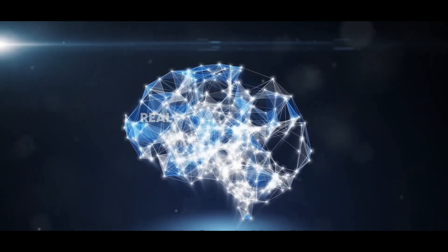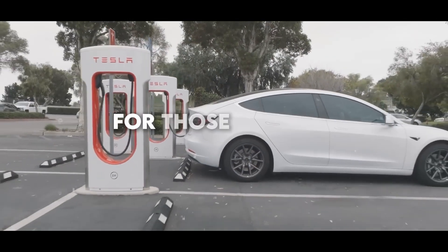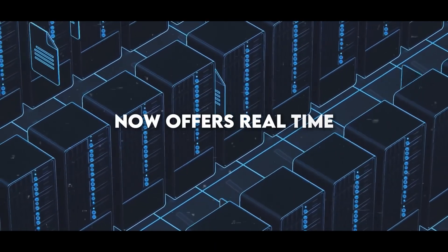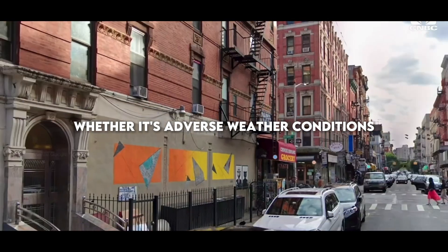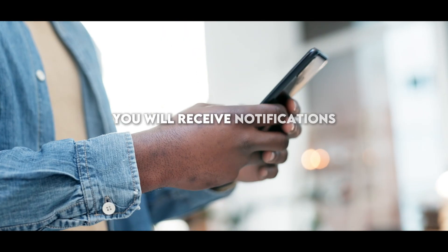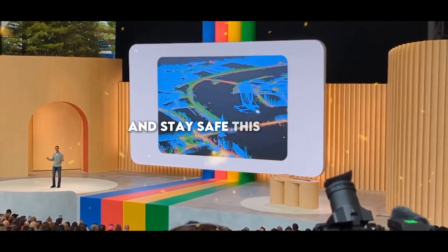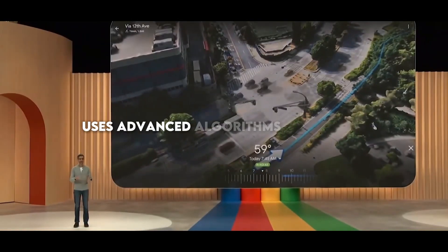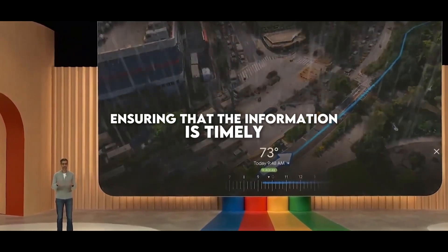Real-time safety alerts also stand out as a functionality, being an essential feature for those concerned about their safety while traveling. Google Maps now offers real-time alerts about relevant safety events in your area or on your travel route. Whether it's adverse weather conditions, a demonstration, or a traffic incident, you will receive notifications that allow you to make informed decisions and stay safe. This feature uses advanced algorithms to analyze data from various sources, ensuring that the information is timely and accurate.